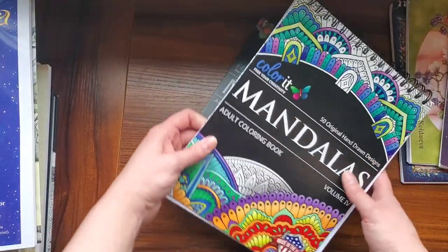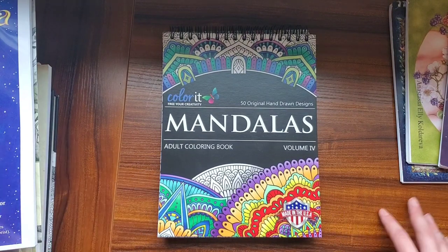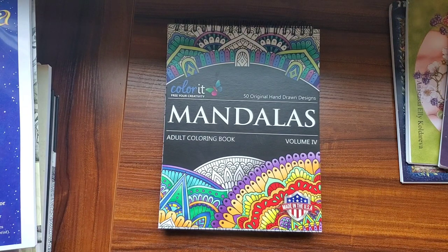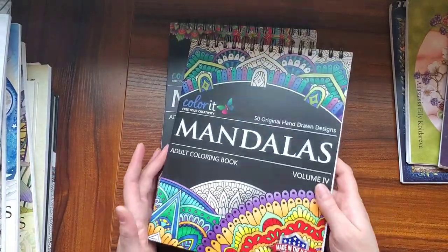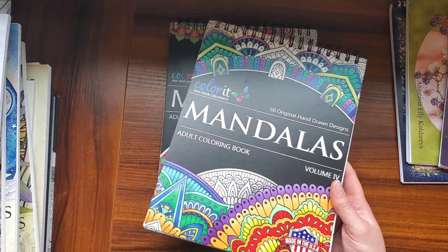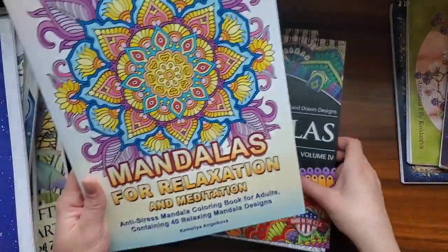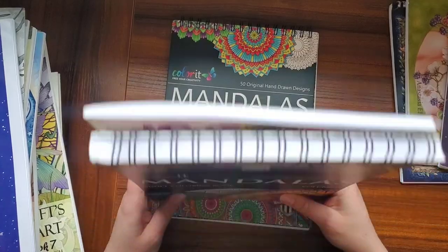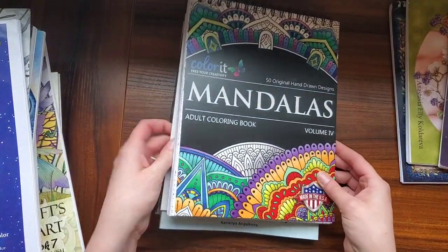So these two are from Color It. I saw Colorfully Optimistic do a flip through of one of their mandala coloring books, and once I saw that she really liked the quality, I was like, yep, these have to be mine. I was never into mandalas ever. Let me just show you the size of these books because I had no idea they were this big. This is like a regular standard size coloring book and it's almost the same size — and it's thick. Look how thick it is. These were 20 bucks. So worth it.